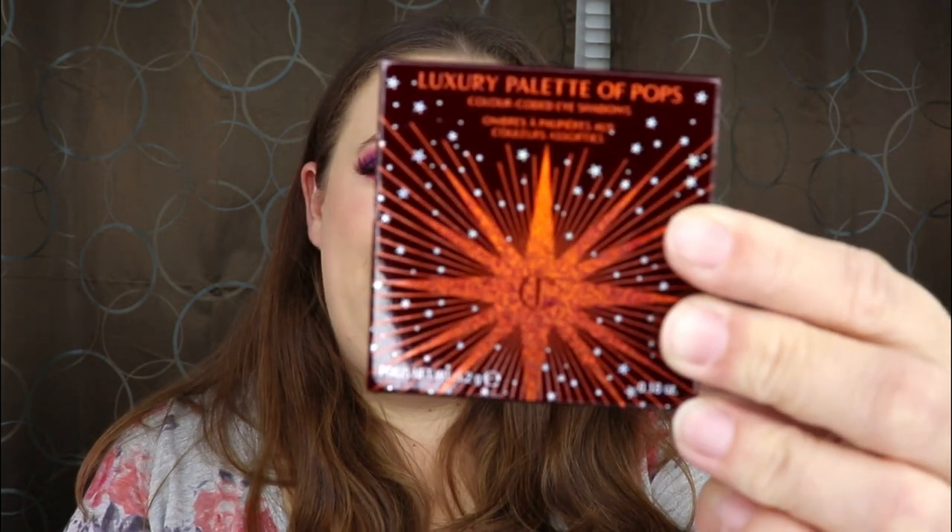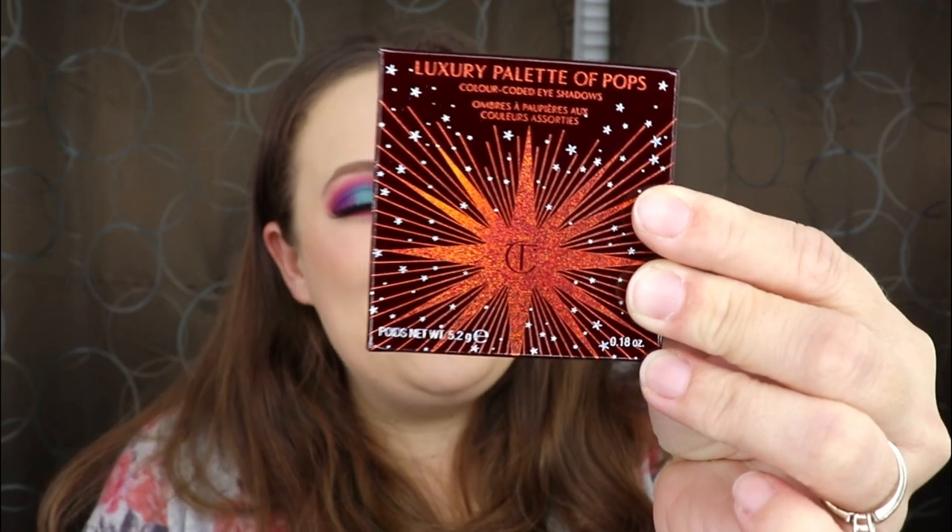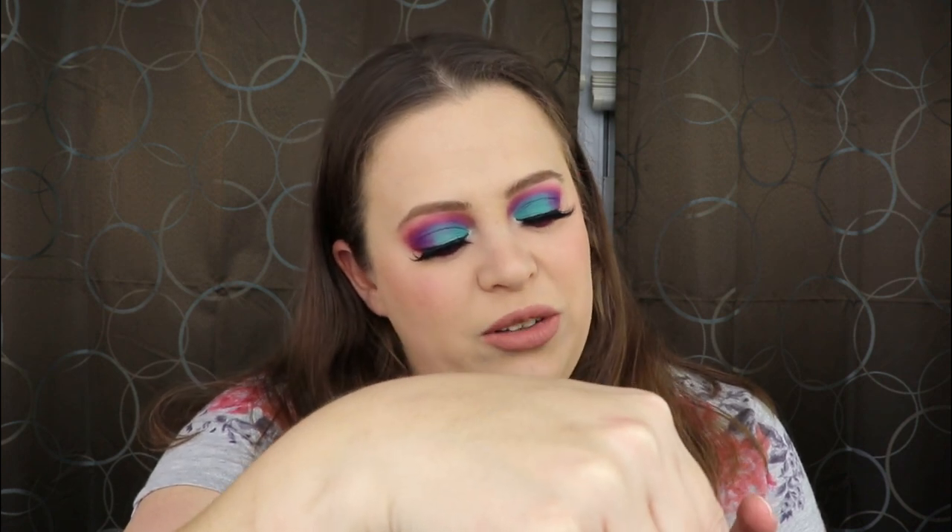And we have one more item. This is freaking awesome — this is something I've never tried before. I'm so excited, you guys. This is the Luxury Palette of Pops from Charlotte Tilbury. I have always wanted to try her eyeshadows, but they are so expensive that I just cannot bring myself to purchase them. As much as I have seen a couple palettes that caught my eye, that price turned me the other way. So I'm so excited that this is in here. On the back it says: 'I have decoded the secret to mesmerizing eyes and an easy to use application ritual.' It tells you how to use it — number one is to prime, number two enhance, number three smoke, and number four pop.